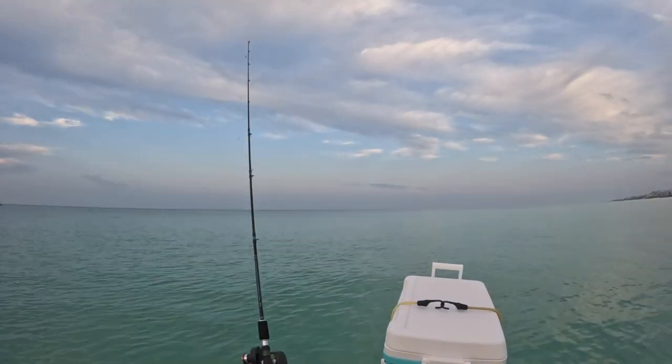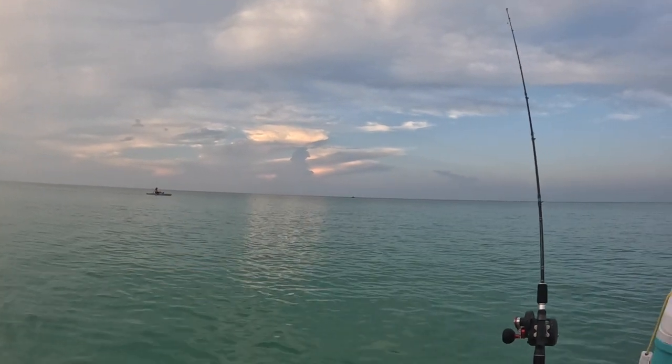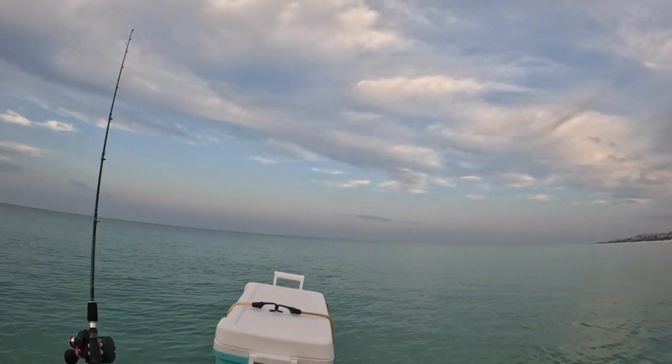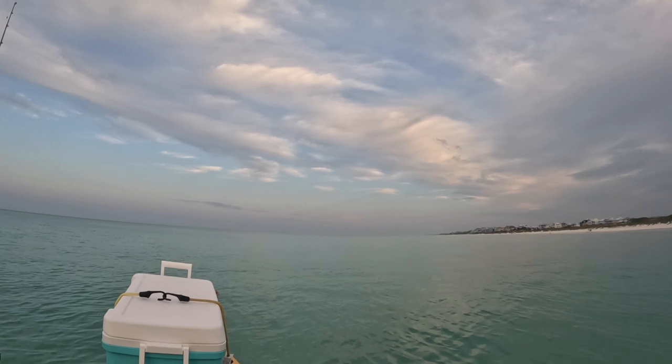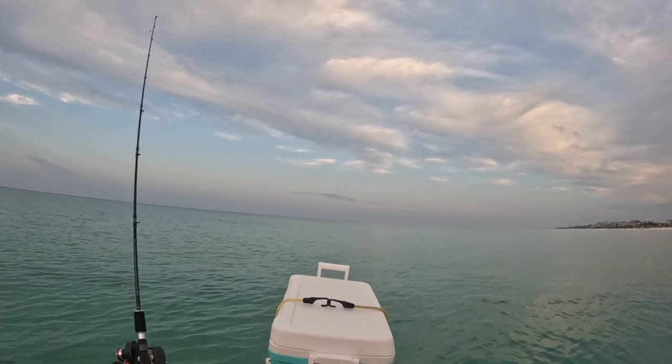All right guys, we're out here, beautiful conditions today. A few other kayakers out here — got my friend Troy from Kansas right there. We're gonna go down here in front of this little snorkel reef on the second sandbar, see if we can catch us some bait. Y'all stay tuned.